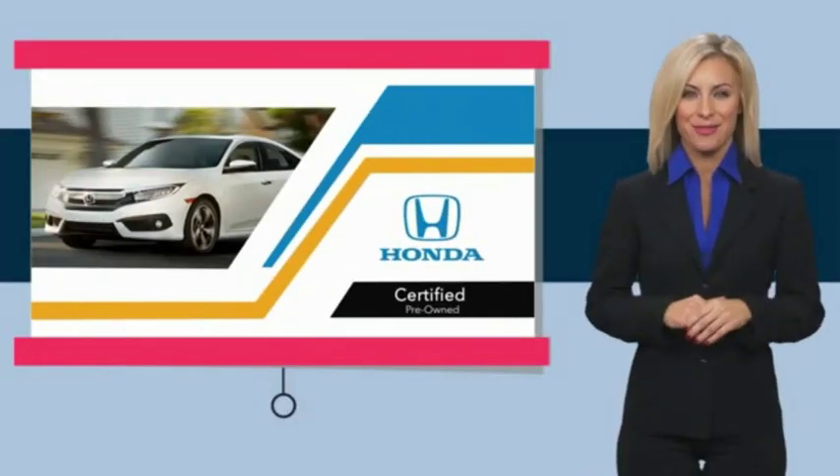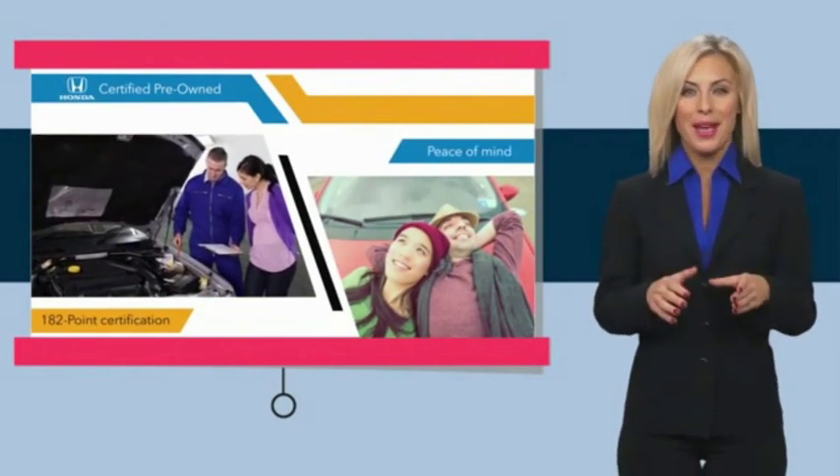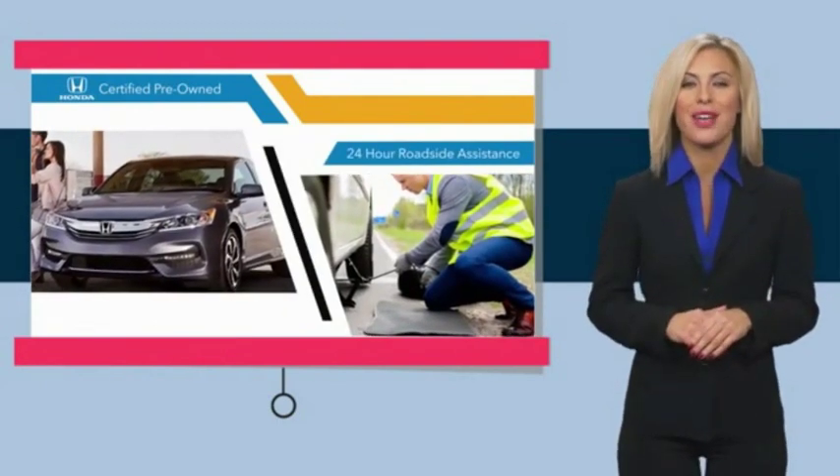With Honda Certified Pre-Owned Vehicles, you know you're going to be taken care of. Thorough inspections, both limited and powertrain warranties, all provide the comfort you're looking for in a pre-owned vehicle.